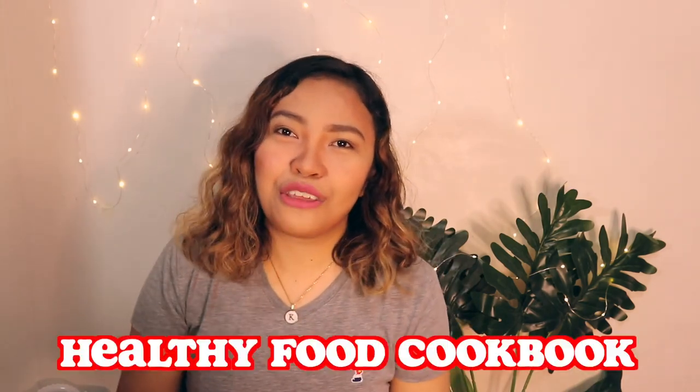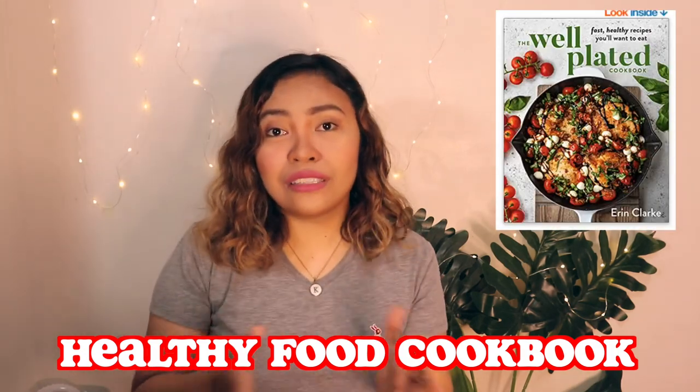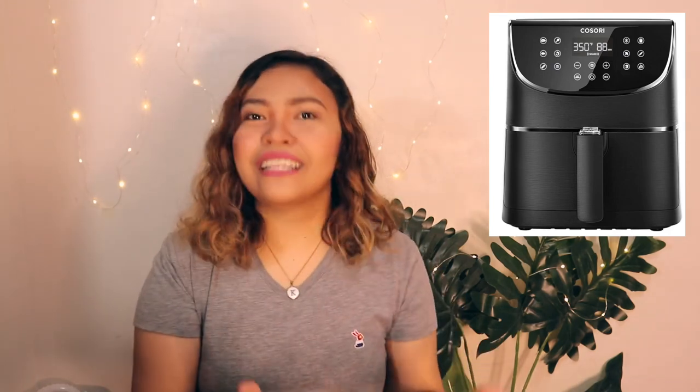Number five is a healthy food cookbook. Health is wealth, and this gift idea is for moms who really want to cook their own food, this time in a healthy way. Speaking of health, number six is an air fryer. If your mom is not in the air fryer trend just yet, this could be a great gift for her — another way of cooking food in a healthier way.